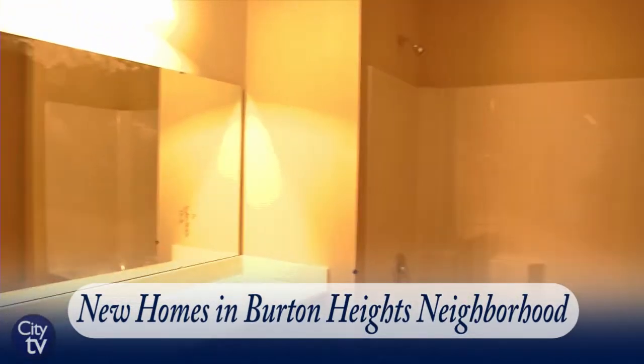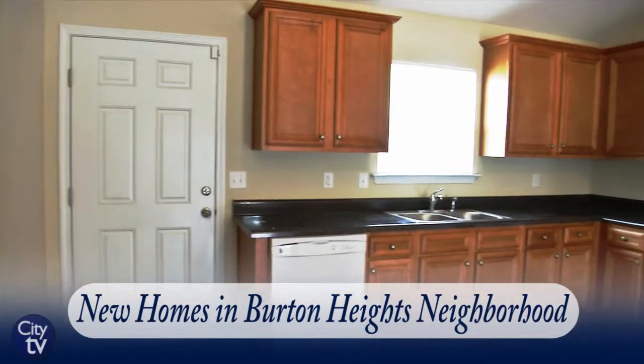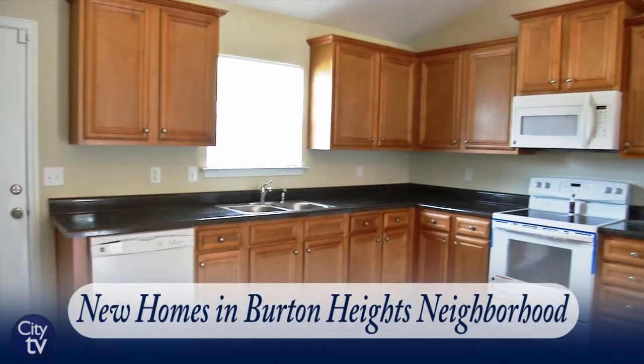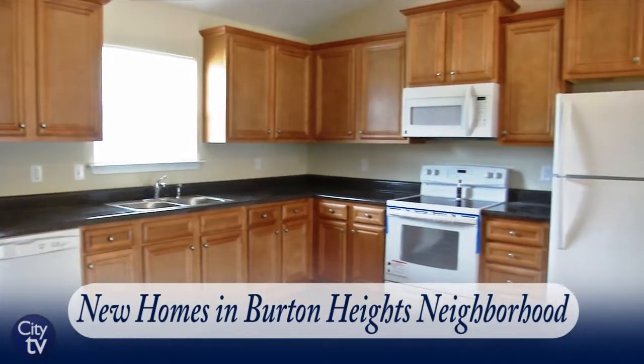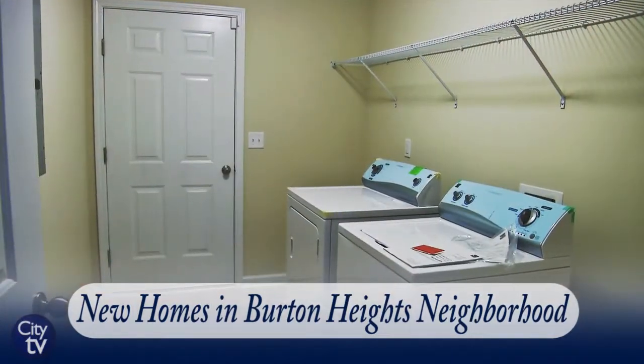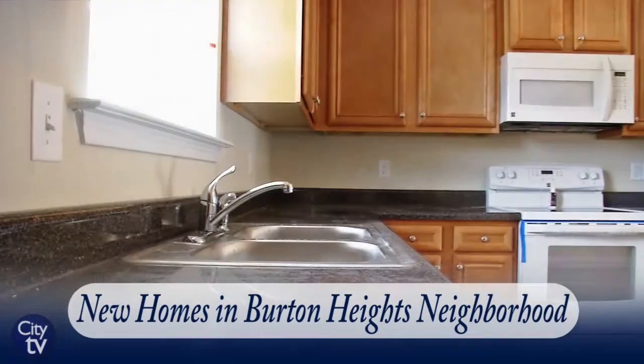We have hardwood floors at the entrance, the family room, and kitchen. Tankless water heaters are a feature that we have for all of the homes here. We also have all appliances supplied for the homes as well.